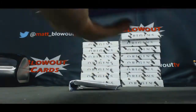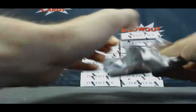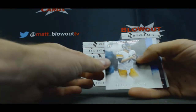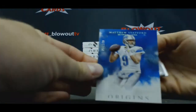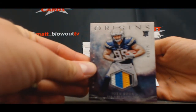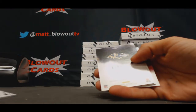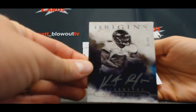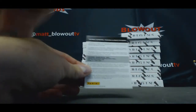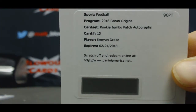We'll start off with T.Y. Hilton, Ben Roethlisberger, Matt Stafford numbered to 150. That's a nice looking Joey Bosa four-color patch. I'm not sure he's ever going to play with the Chargers, but it will go to the Chargers. Autograph Kenneth Dixon, the Ravens, to 99. And we have a Demaryius Thomas base and Redemption. Rookie Jumbo Patch Autograph Kenyon Drake.